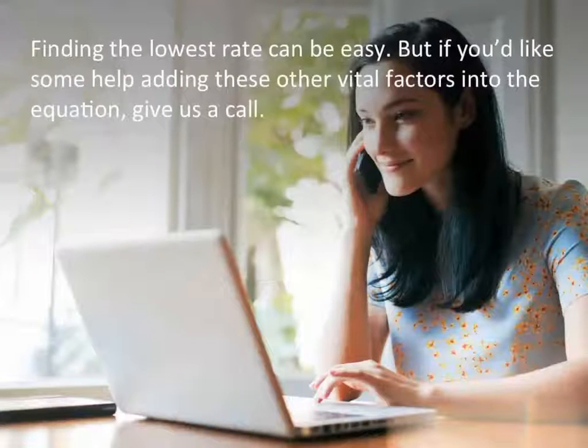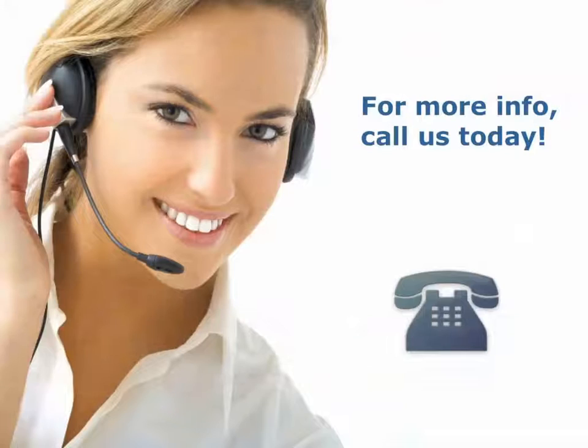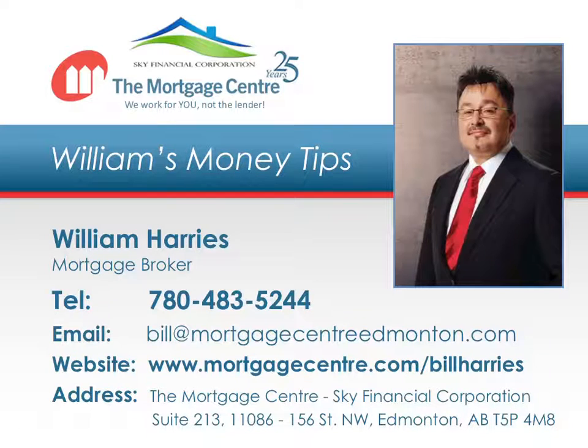Finding the lowest rate can be easy, but if you'd like some help adding these other vital factors into the equation, give us a call. We're happy to offer a free mortgage analysis to make sure you're taking the shortest possible route to mortgage freedom. For more information, call us today. Thank you for tuning in to this episode of the Mortgage Center's Money Tips. If you have any questions or comments, please call us today at 780-486-6639.